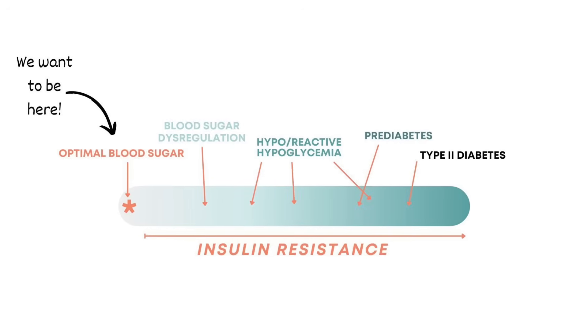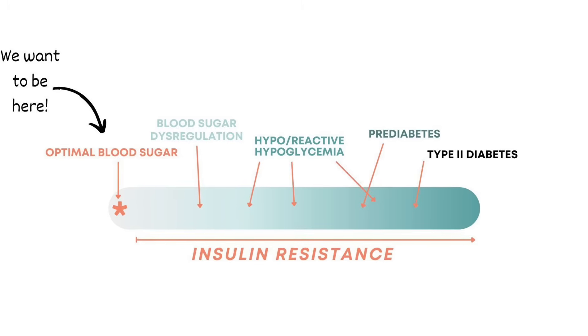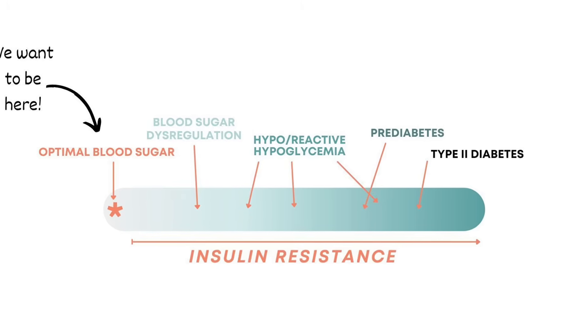Insulin resistance and type 2 diabetes are sometimes used interchangeably, but they're not the same thing. Insulin resistance is actually the root cause of type 2 diabetes, and if you catch it early enough, you can reverse it before diabetes develops. But what about type 1 diabetes? How is it different? And why do doctors often treat both type 1 and type 2 diabetes the same with insulin injections, even though the problem with type 2 is there's already too much insulin?